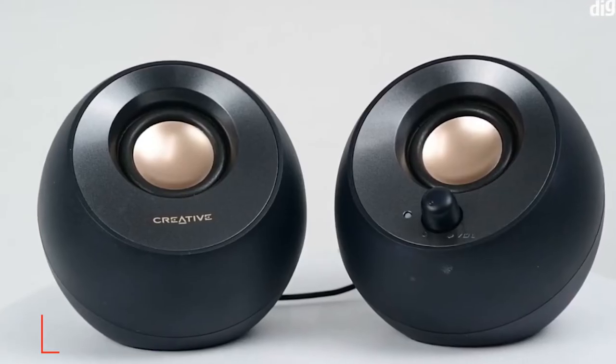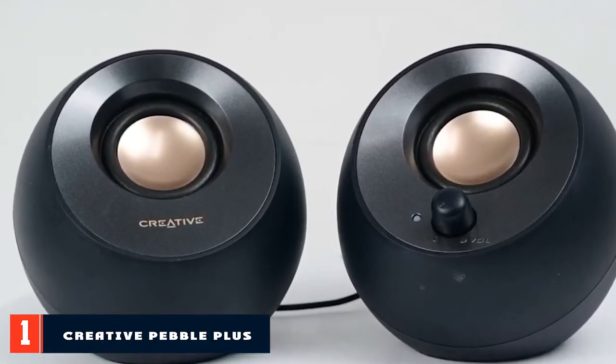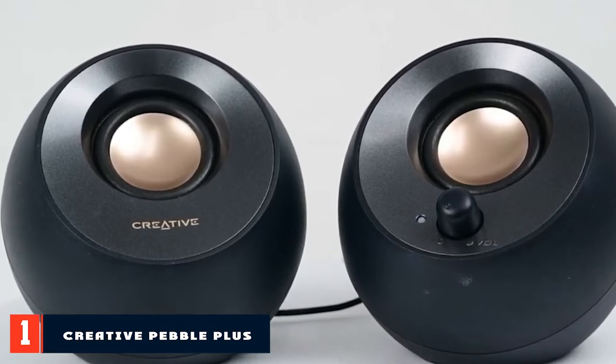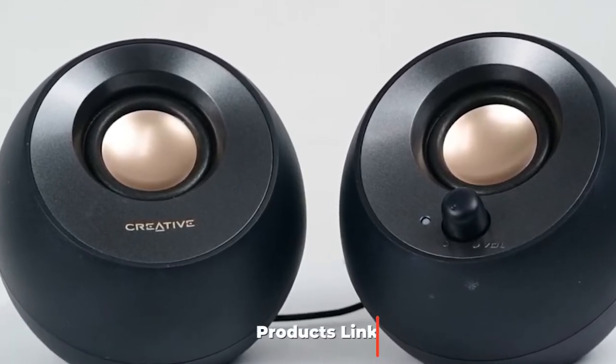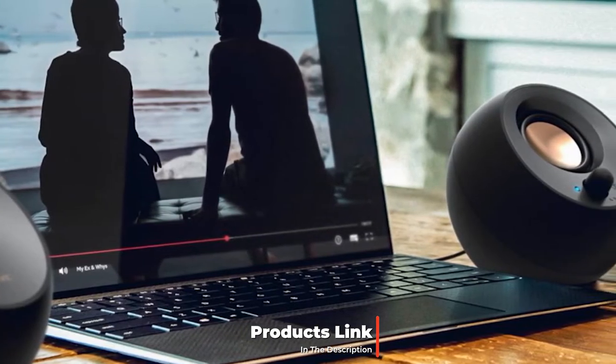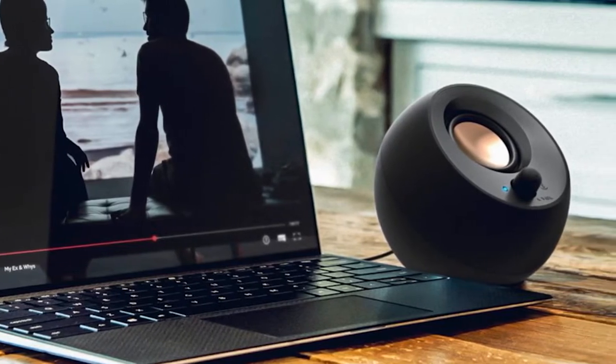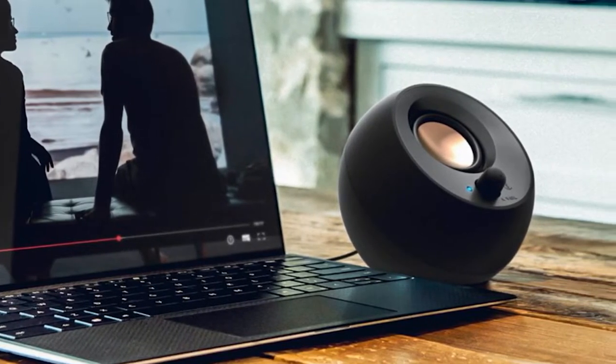First position on our list, we have the Creative Pebble Plus. Small compact speakers like these are a great choice especially at this price. Not only that, but they actually look good at your desk whether you get them in white or black to match your office decor. Of course the advantages of these speakers aren't just their size and looks — it's their audio quality.